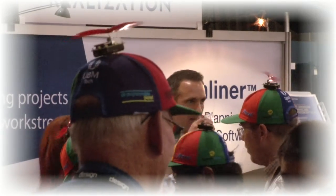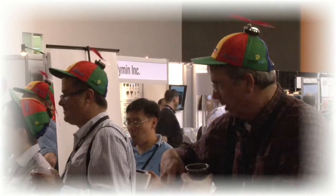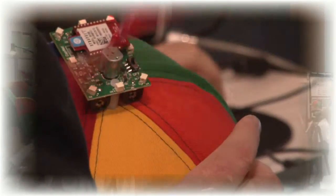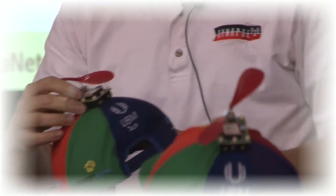Now, when two members of All Programmable Planet meet at a conference, their hats detect each other, their propellers begin to spin, and their lights begin to flash. David is invited to give a lecture at Design West describing the design of CapNet and the design trade-offs that were involved.